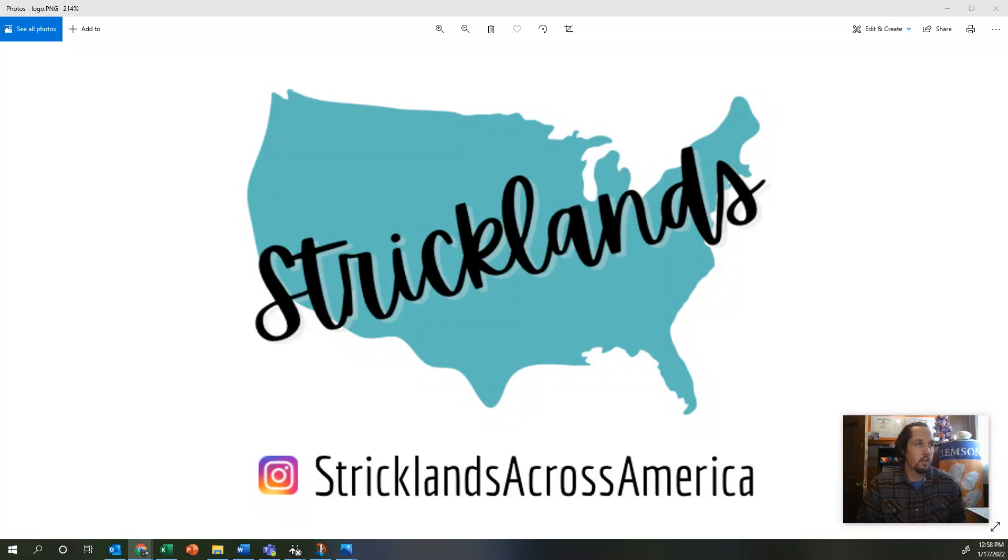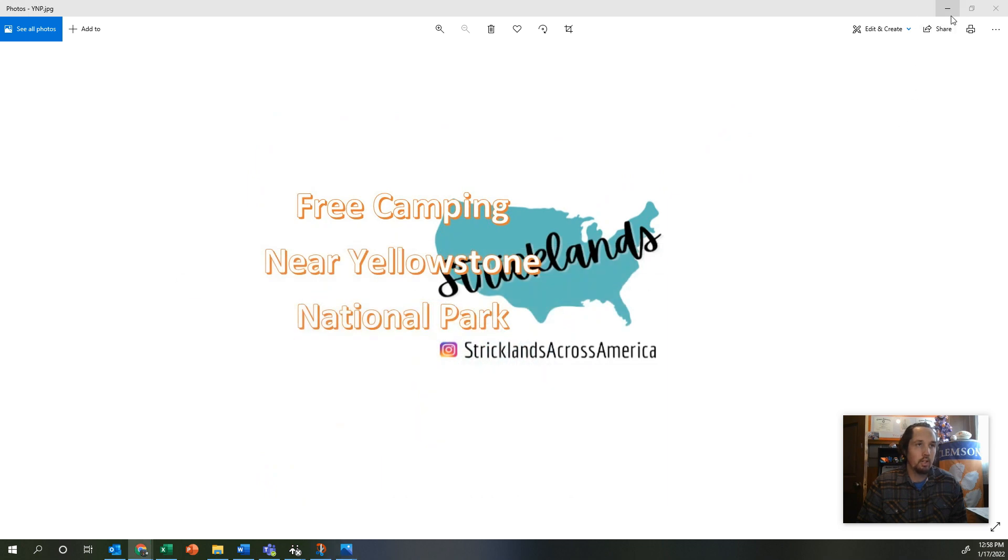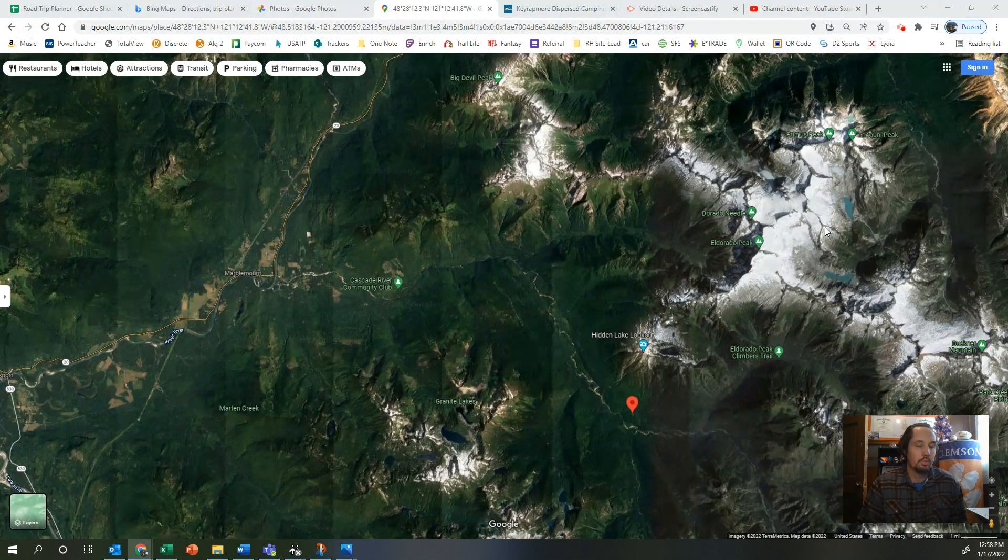Hey guys, this is Josh with Strickland's Across America. Today I am going to show you a campsite that is right outside of North Cascades National Park — it was actually one of my favorite spots that we stayed at.